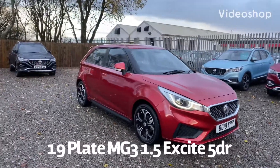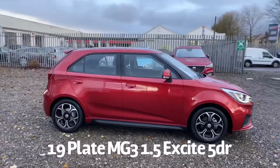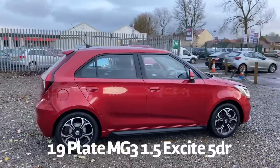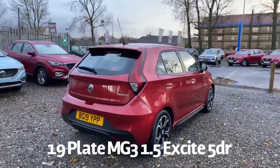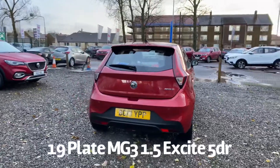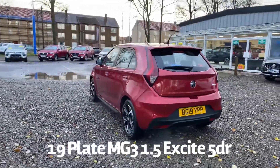Welcome to the Fraser's MG video walk round for this MG3 we now have available. This is a 19 plate MG3 1.5 Excite 5 door, finished in ruby red metallic. It's covered 3,000 miles from new. This car is sourced directly from MG Motor UK and it has the balance of the MG 7 year 80,000 miles warranty.